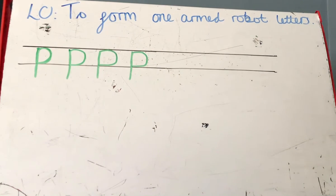Mums and dads, if you could pause the video now, and then when the children are ready to move on to the next letter, just play it again.